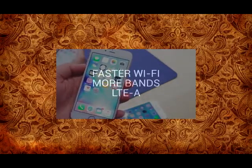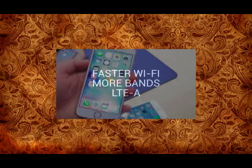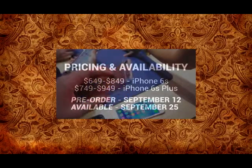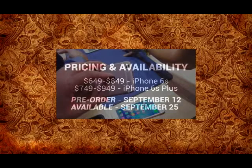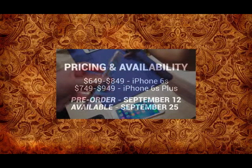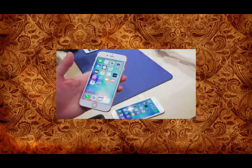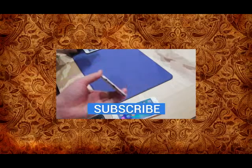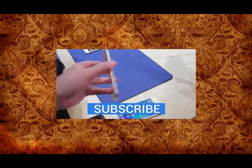There are a lot of other new things under the hood as well — faster Wi-Fi, support for more bands, and LTE-A. Pricing configuration is still the same as the outgoing model. Pre-orders are going to go live on September 12th for both phones. For more on the iPhone 6S and iPhone 6S Plus, check us out at technobuffalo.com. Until next time, I'm John Rettinger — see you guys next video. Bye-bye.